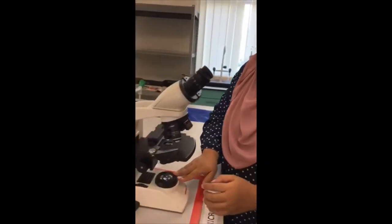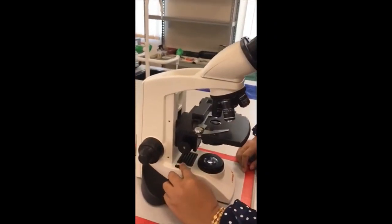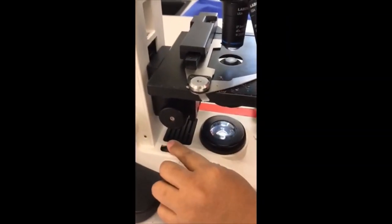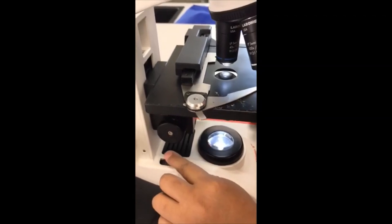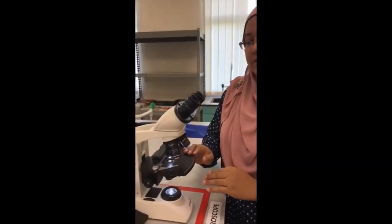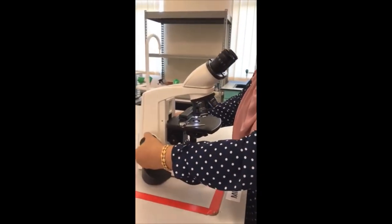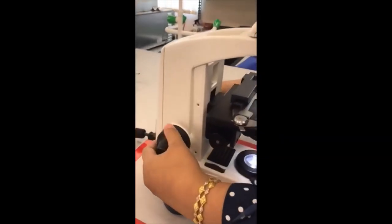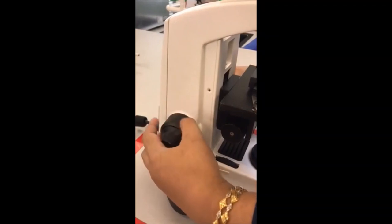I will make sure that the illuminator will emit light, and the amount of light I can control using this knob. Next, the stage — I will lower it down, and I do that using the coarse or fine knob. In this case, I will lower it.